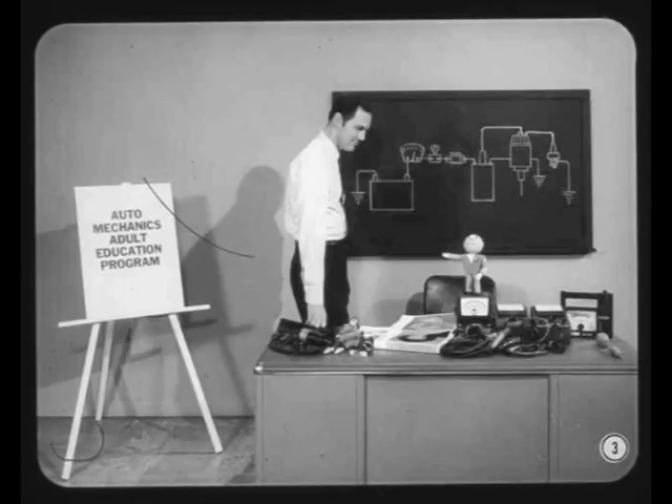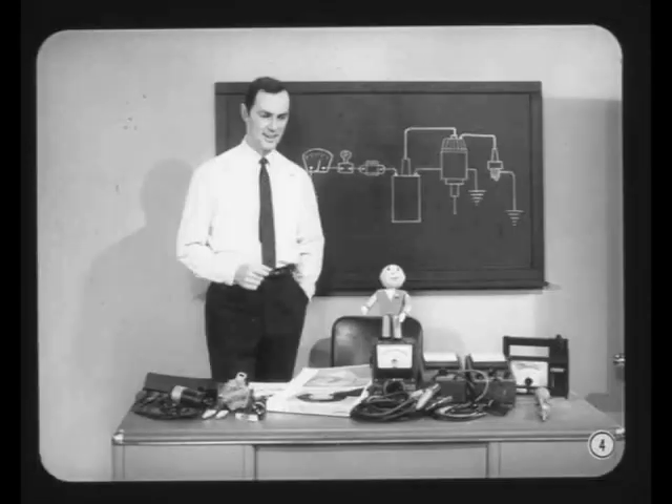That fellow standing behind me is Bob Lindy. He's one of the best carburation and ignition men I've met in a long time. Weekdays from 8 to 5, he's the tune-up expert at Stateside Motors. Two nights a week, you'll find him right here at the local high school teaching an adult education course on carburation and ignition. I'd like to have you all hear what he has to say on the subject of ignition system analysis.